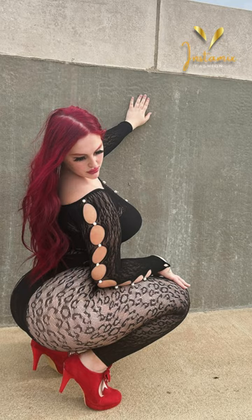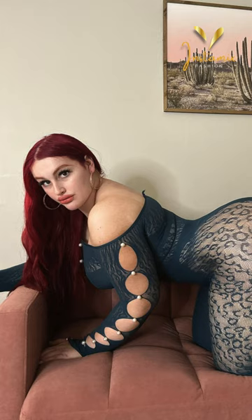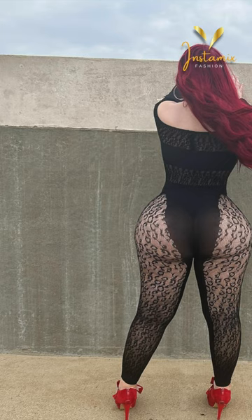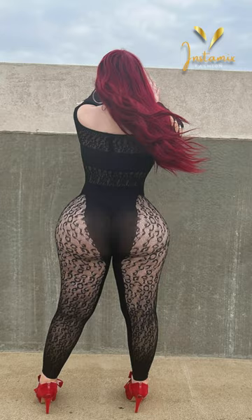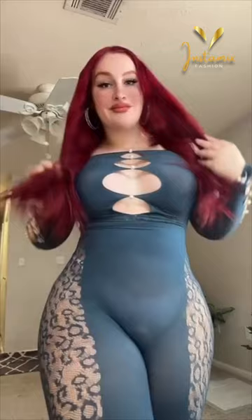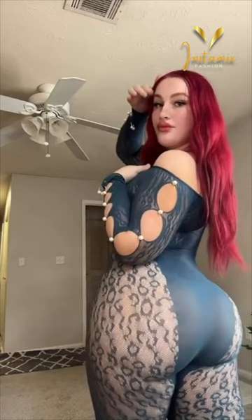Lexa Bunny, the inspiring plus-size Instagram model, radiates confidence and style through her Instagram account. She showcases her unique fashion sense by donning a striking Sierra seamless jumpsuit in a captivating black and teal combination. The jumpsuit effortlessly highlights her curves while exuding a sense of sophistication. Taking her look to the next level, Lexa Bunny pairs the outfit with tie-high-heel Mary Jane's platform closed-toe dress pumps, adding both height and elegance to her ensemble. Her fashion-forward choices and fearless attitude serve as a beacon of empowerment for her followers, showing that style knows no size and confidence is the ultimate accessory. Lexa Bunny's Instagram is a celebration of body positivity and chic fashion, making her a true role model in the fashion world.